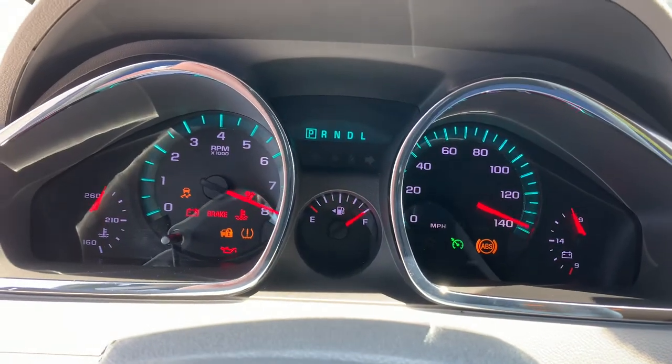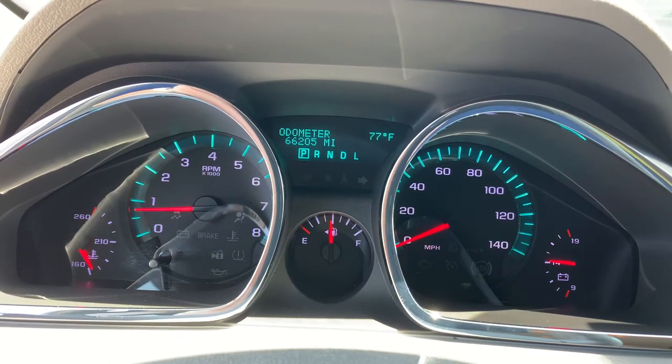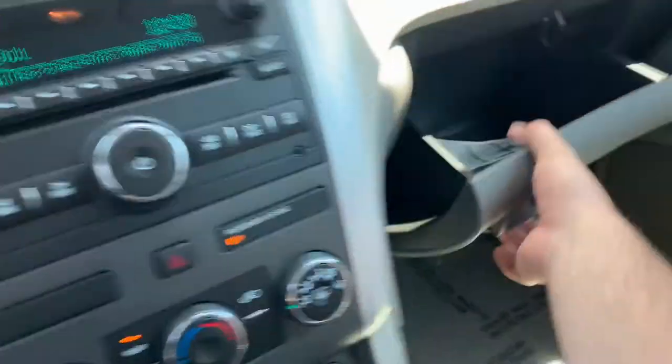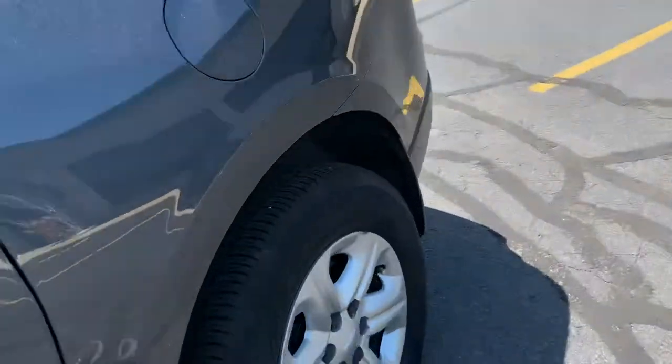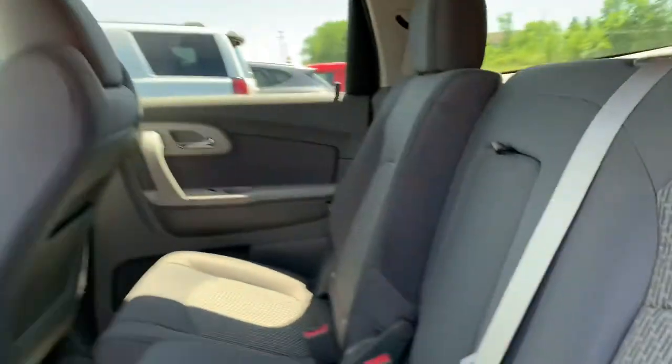66,000 miles! Tow haul mode, second row bench, two sets of keys, and a brand new set of Goodyear all-season tires on it. Look at those.